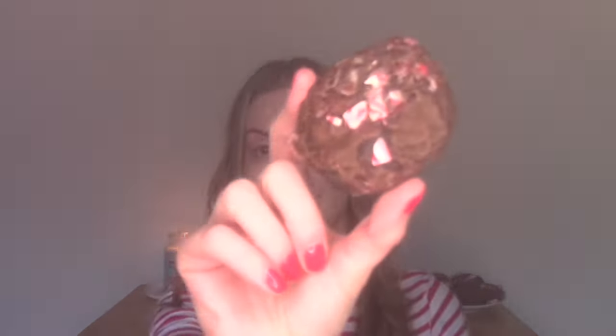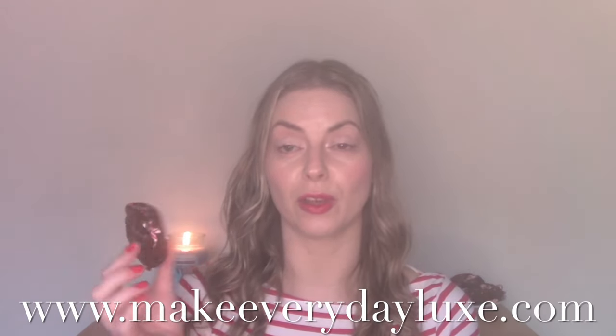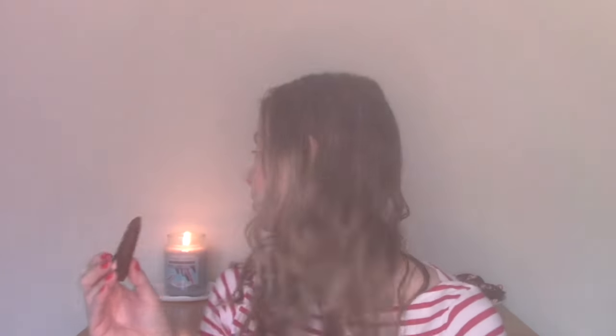While I do that, I will eat one of my crushed candy cane Christmas cookies. I will be posting the recipe for these on my blog before Christmas — that's at makeeverydaylooks.com. So if you're interested, have a look there, and I will see you in a little while.